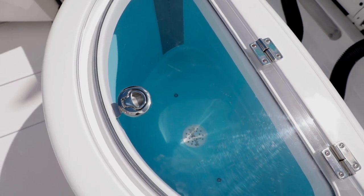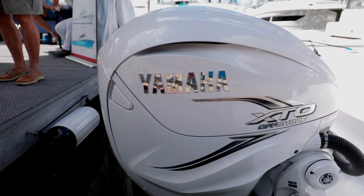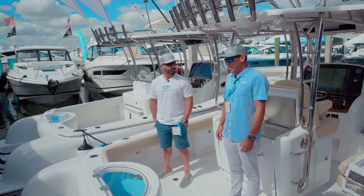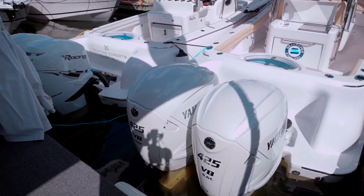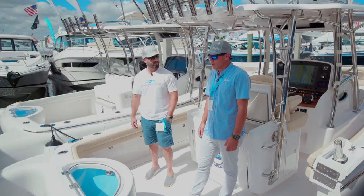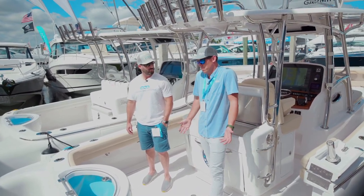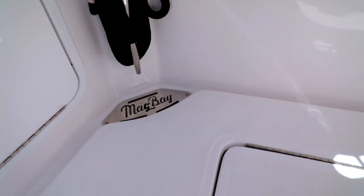Coming back to the rear of the boat — brand new Yamaha 425s. We haven't had a chance to run them with the right props yet; we're still playing with props, but they've been an interesting motor. The torque on them is unreal — it's amazing how fast they shoot this boat out of the water. We're really hoping to get top end in the 60s once we get the props dialed in, but so far they've been great. Everything's plug and play and easy to rig. We're excited about them. Definitely a nice setup with these two large engines on this 33-foot boat.